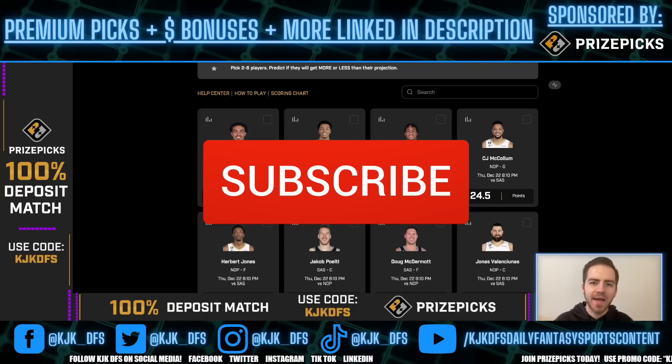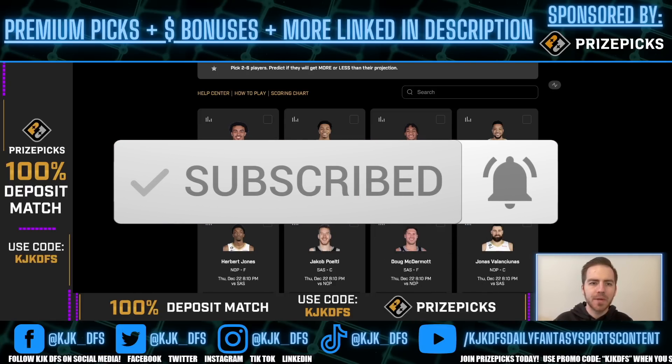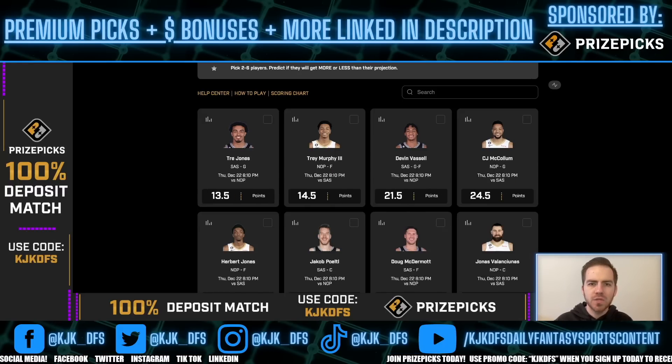As always, if you haven't checked out PrizePicks, I highly recommend you check them out. It is a player props website and app where you can win money off of picking the over and under on things like players' points, rebounds, assists, fantasy score, etc. Go ahead and use promo code KJKDFS to receive an instant match on your first deposit up to $100 today. Again, that is code KJKDFS.